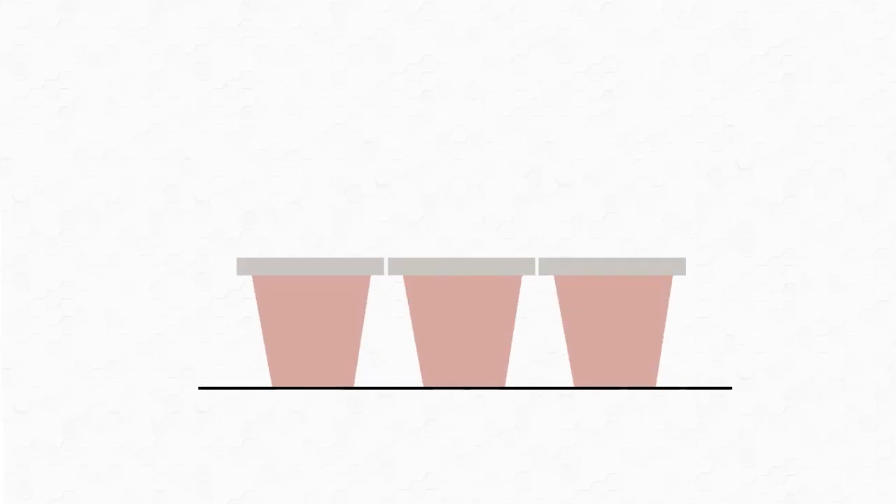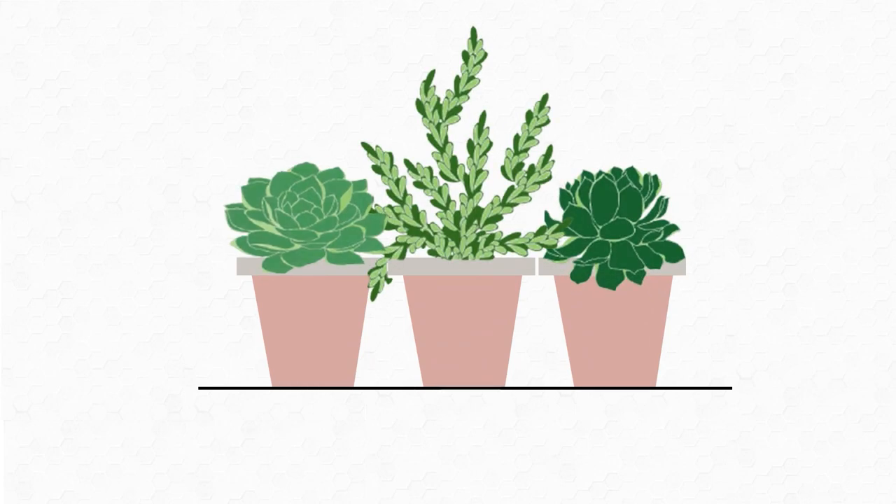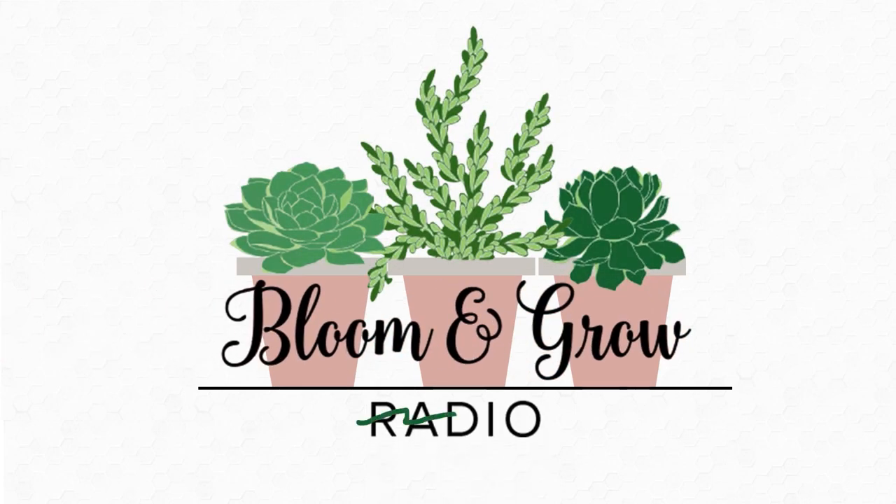Hey plant friends! Welcome to our home — the Bloom and Grow YouTube Show! Alright plant friends, you have asked for a home tour of our tiny apartment that you hear so much about on the Bloom and Grow Radio podcast, our 500 square feet.